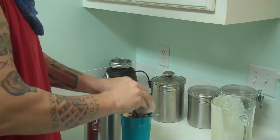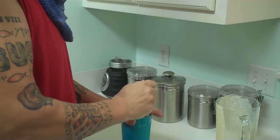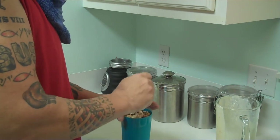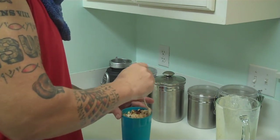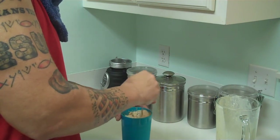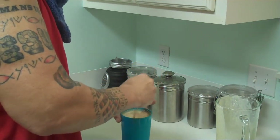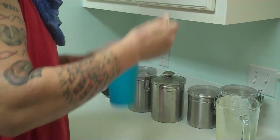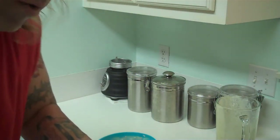There you go. Now you gotta be careful when you mix or it'll go all over. It's kind of like a chewy shake. You got your cereal, yogurt, fruit, bee pollen, protein, powdered milk. Mix it up good. There you have it. There's my shake.